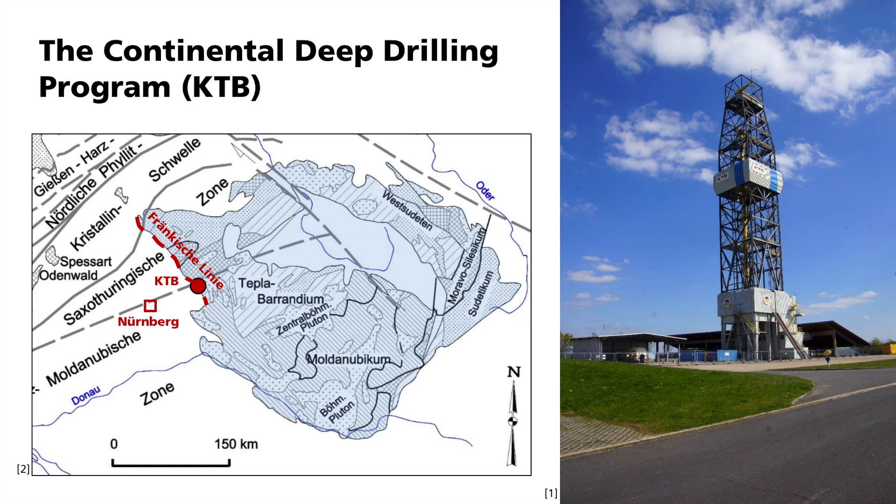Scientists wanted to investigate how wide the fault zone of the Franconian Line is at depth. For this purpose, boundary conditions for processes and rock properties of the earth's crust were to be derived from measurements in the borehole. Many geophysical procedures have been applied and refined to get the most complete picture of the subsurface. These include geoelectric methods, magnetic procedures, and those of borehole seismics.